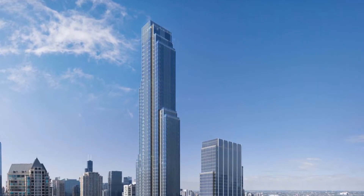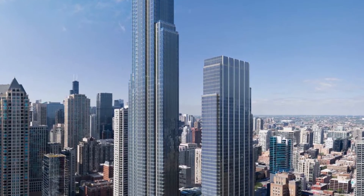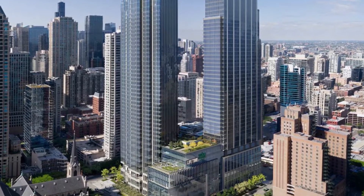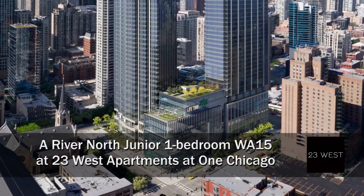I'm headed to a steps-from-everything location where River North meets the Gold Coast, for a walk through one of the apartments at 23 West — one of three rental offerings that enjoy the fabulous amenities at the all-new One Chicago.